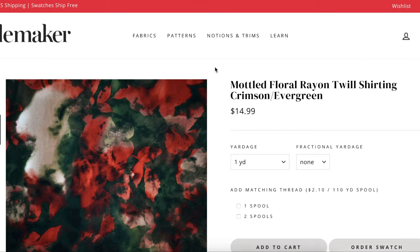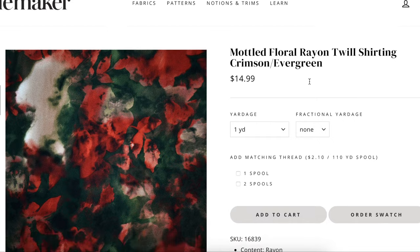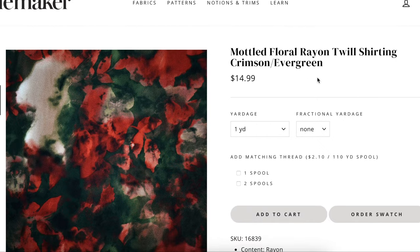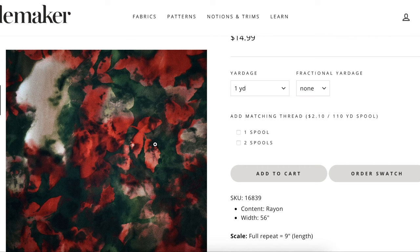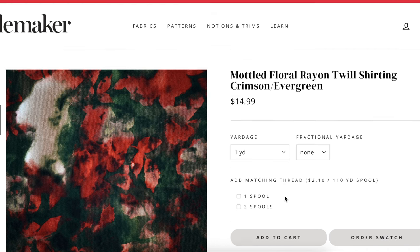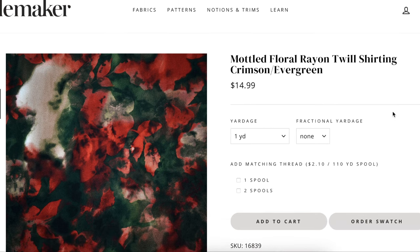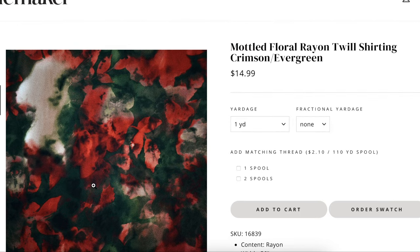So fabric — pretty good, right? This is a rayon twill from Stylemaker Fabrics. This color is called Crimson and Evergreen, and it's a mottled floral — meaning it's kind of like muddled, smudgy in all the right places. It is 56 inches wide, 100% rayon, in a twill weave, so it's going to give you a little bit more tooth to your skirt and a little bit more weight to it. I thought that was really beautiful for Christmas and the holidays because it brings in the red and the green, but not in-your-face holidays. You could totally wear this in the fall or come the new year and you would still look like a million bucks, but not like you walked out of Santa's workshop.